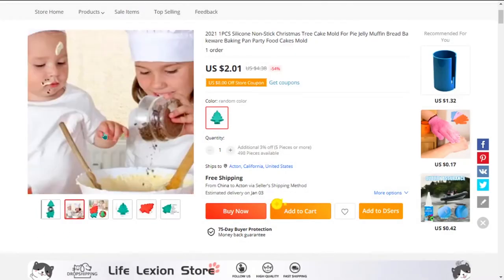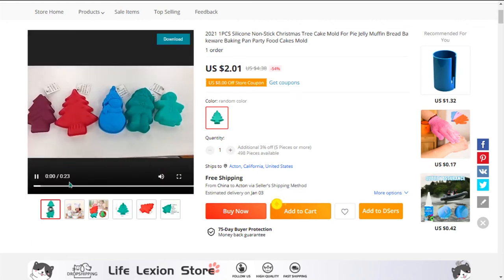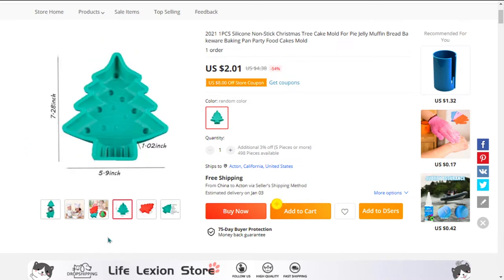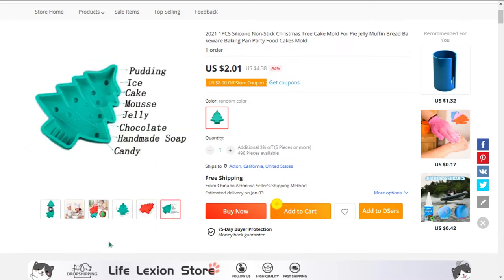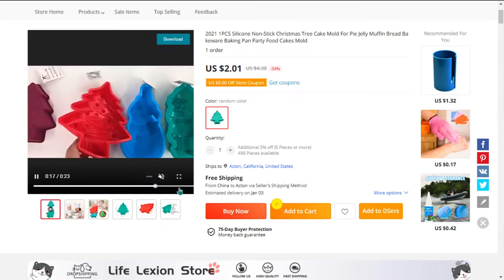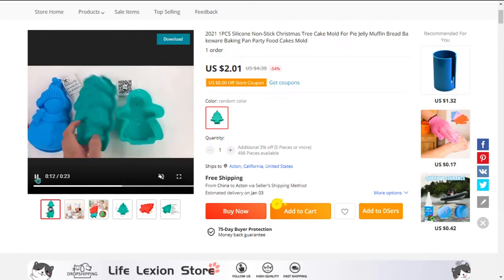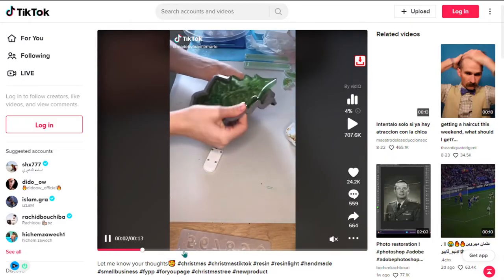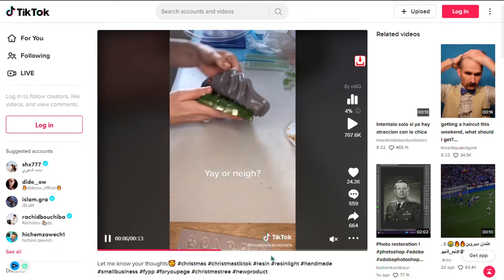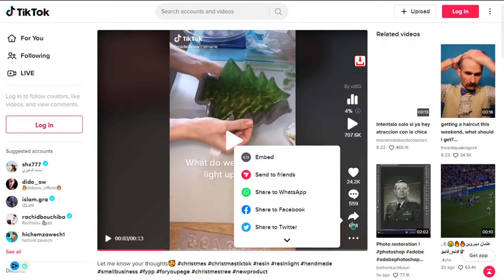Our next product is the Silicone Christmas Tree Mold. The Silicone Christmas Tree Cake Mold is a very highly demanded product in the kitchen tools niche this festive season. Compared to other molds, the silicone mold is flexible — you can pop out cakes or other desserts easily, and it's also very easy to clean up. This cake mold is safe to use in the oven, microwave oven, and freezer. The silicone mold is designed for baking any type of cake. The TikTok ad has 24,200 likes, 559 comments, and 664 shares.